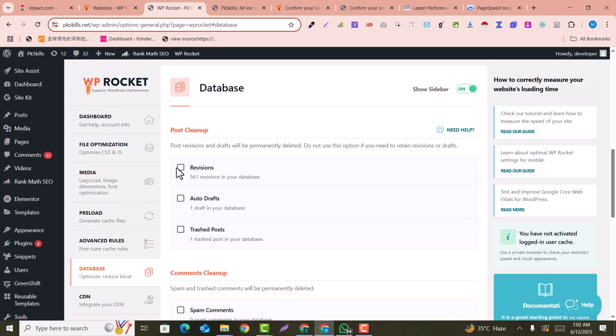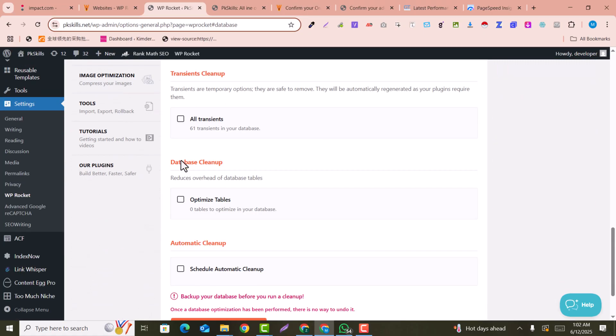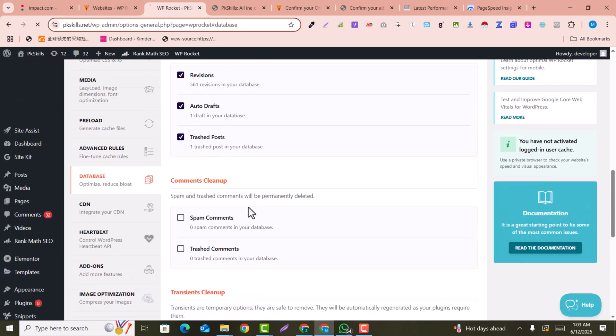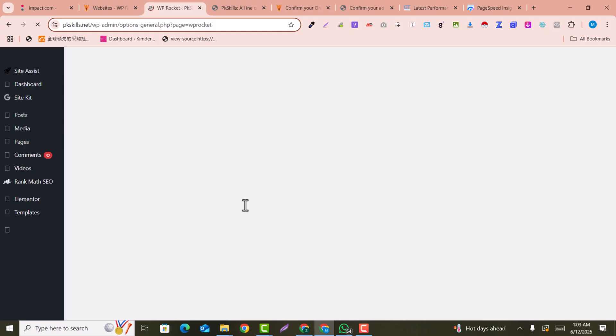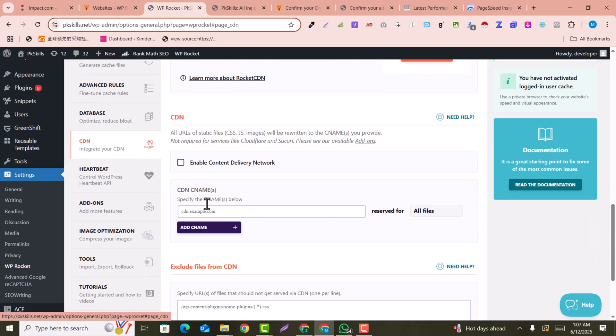In the Database tab, you can optimize your database, but I recommend making a backup before doing so. You can optimize tables and other things — make sure to back up your database before cleaning. Click 'Save and Optimize.' This will optimize your database. If you had any unnecessary plugins installed and then uninstalled them, their leftover table data will be cleaned up.